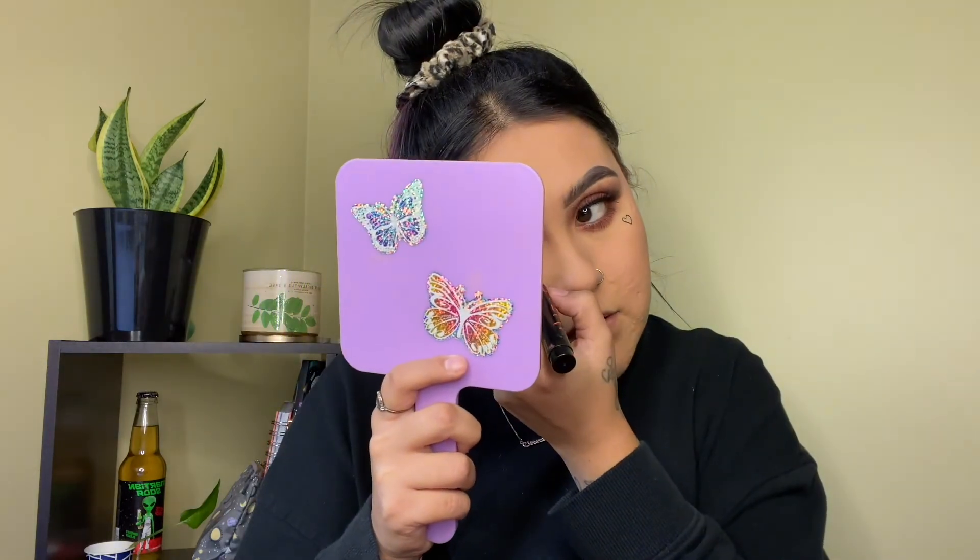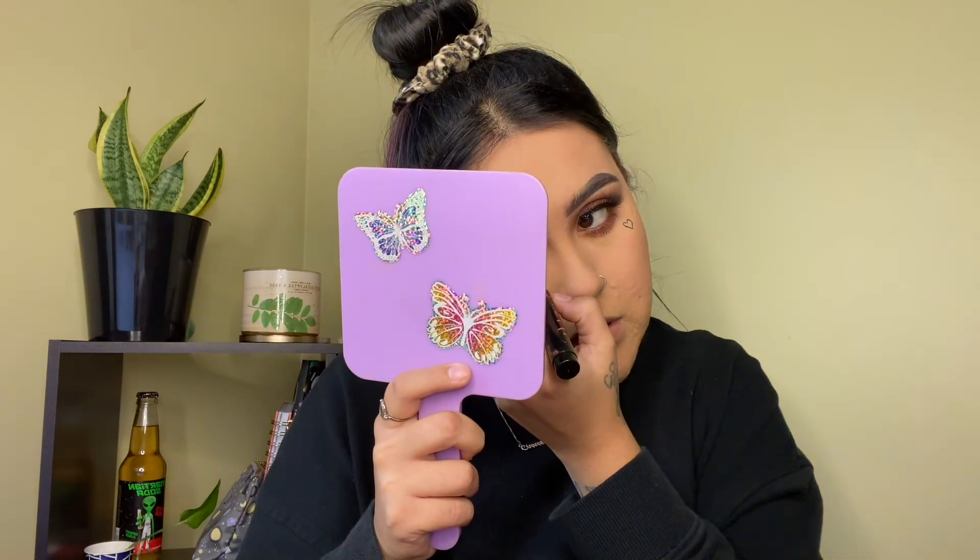I almost forgot to go over my heart tattoo — I like to use this Big Fat Liner in black and just go over my heart tattoo. And my little beauty mark right there — I have another one down here as well as over here.